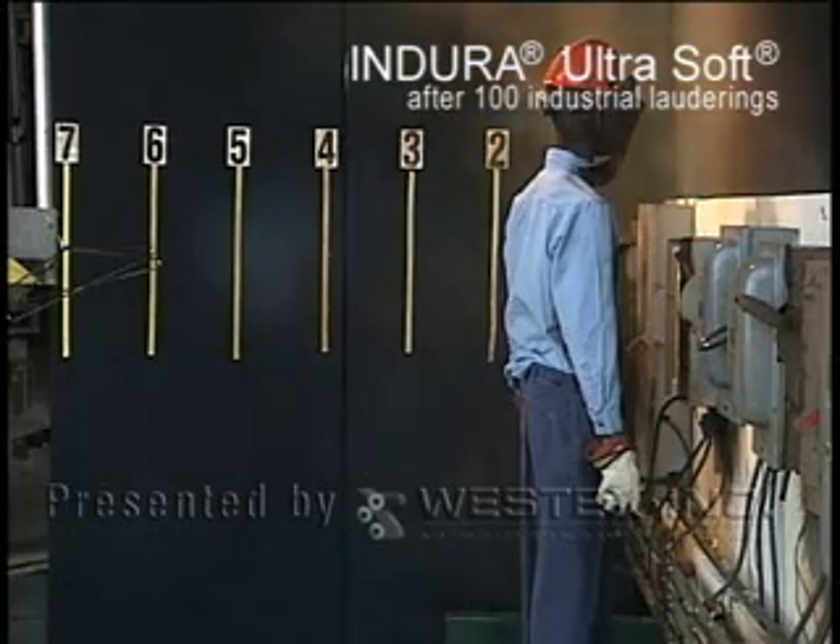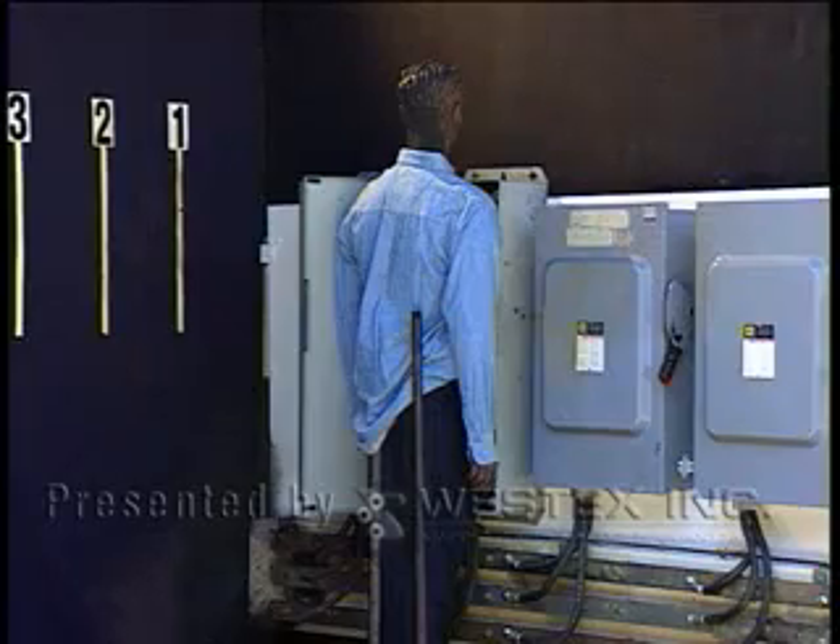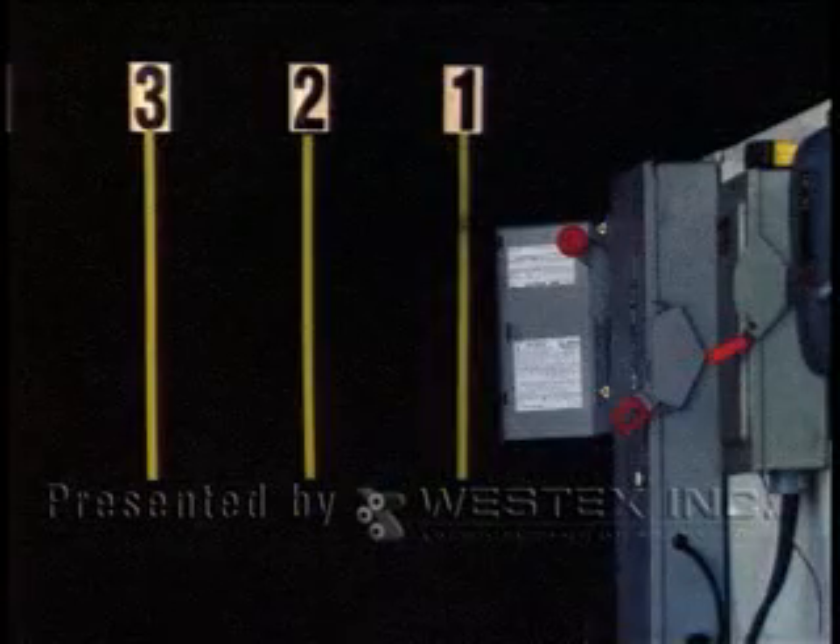Video was captured from several angles, including side view, over the shoulder, and overhead. The stripes and numbers that you see on the wall and on the floor represent the number of feet from the arc gap, to help illustrate the hazardous zone.